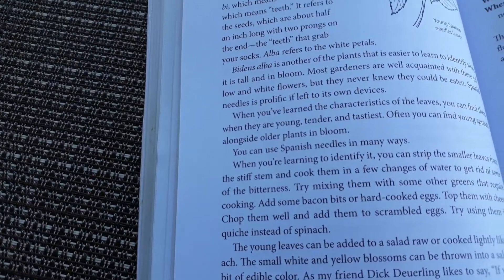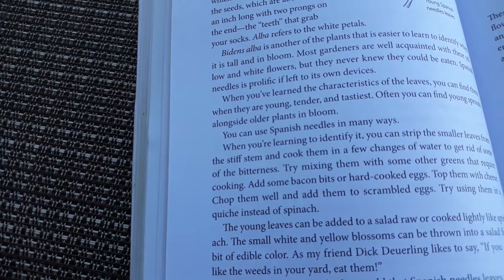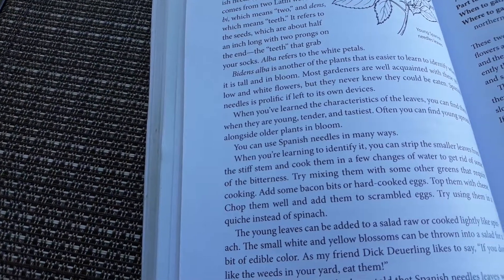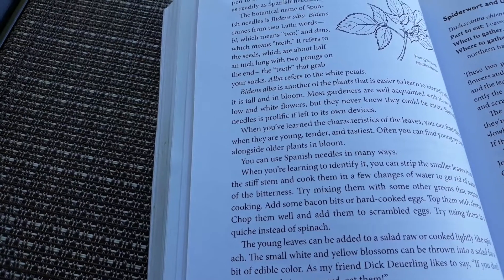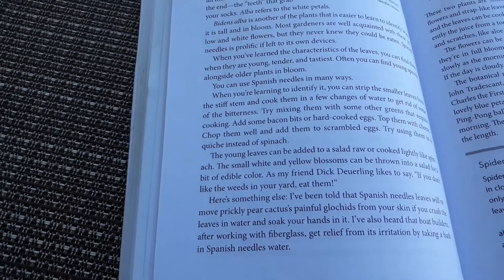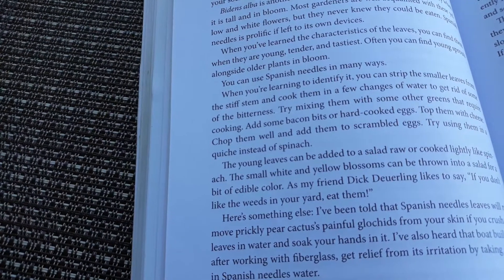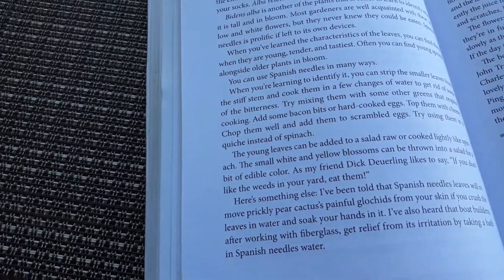Bidens alba is easier to identify when it is tall and in bloom. Most gardeners are well acquainted with these yellow and white flowers but never knew they could be eaten. Spanish Needle is prolific if left to its own devices. When you've learned the characteristics of the leaves, you can find them when they are young, tender, and tasty. You can strip the smaller leaves from the stiff stem and cook them in a few changes of water to reduce bitterness. Try mixing with other greens, adding bacon bits, hard-cooked eggs, or cheese.